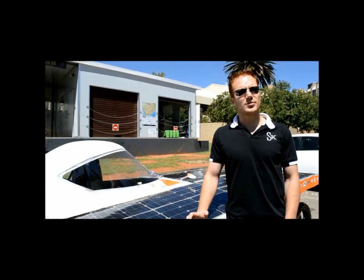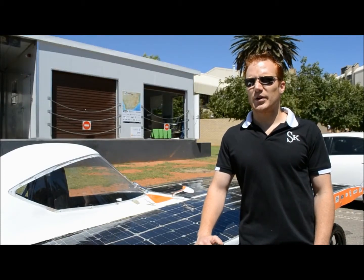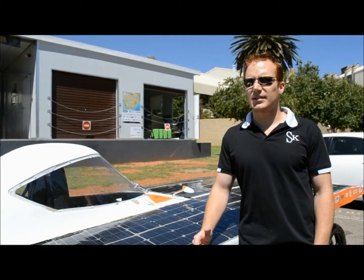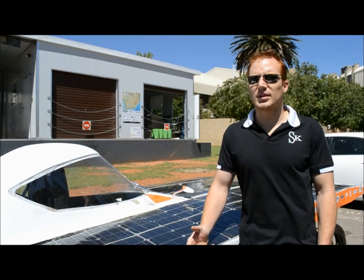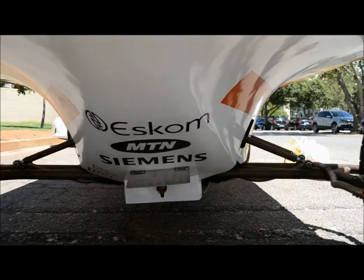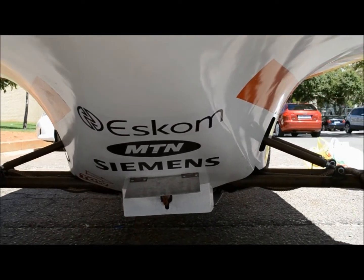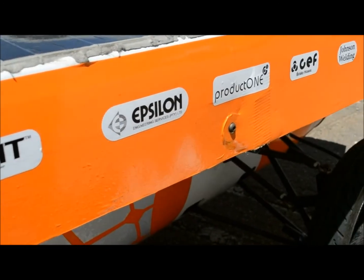The project itself started in 2011, where a group of undergraduates came together and instead of just doing a final year paper design project, we actually decided to build our project — to build a solar car. We went out and spoke to industry, spoke to some industrial designers to help us with the aesthetics of the car, and we built it from there.